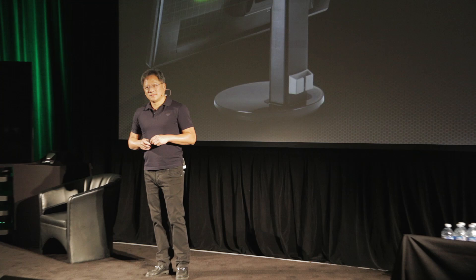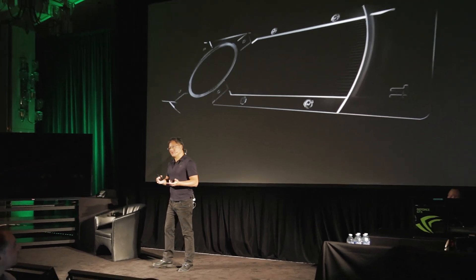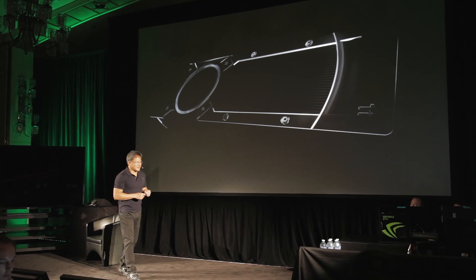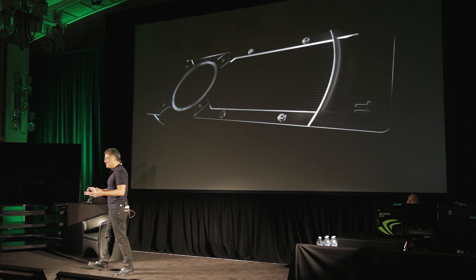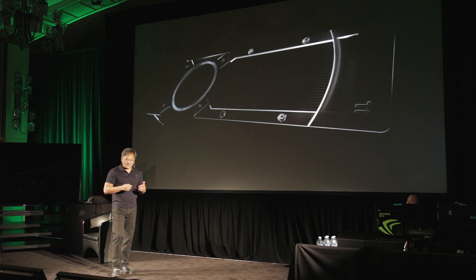You can't really do an NVIDIA press conference without graphics cards, and I think I would disappoint tremendously if we didn't introduce a new GPU.